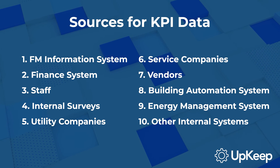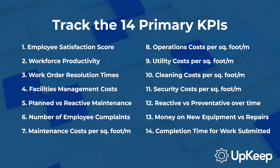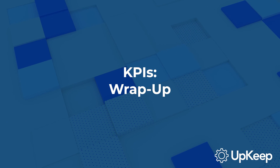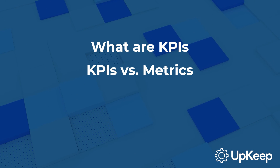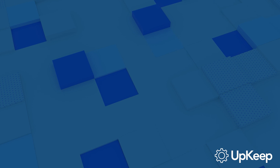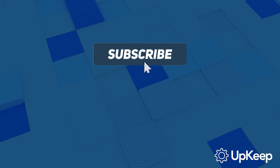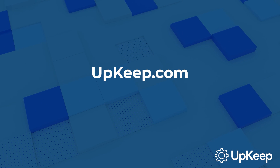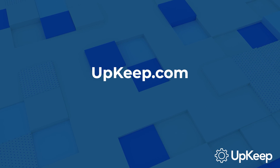Remember, understanding and tracking your KPIs is crucial for the success of your facility. So start tracking these fourteen primary KPIs and see the difference it makes in your facility management. That wraps up our discussion on key performance indicators for facility managers. We've covered what KPIs are, how they differ from metrics, and the top fourteen KPIs that every facility manager should be tracking. Thanks for joining us today. If you found this information valuable, don't forget to subscribe to our channel for more insightful content. To learn more about how Upkeep can help your maintenance and reliability teams be more successful, visit our website at upkeep.com. Thank you for watching, and we look forward to seeing you in our next video.